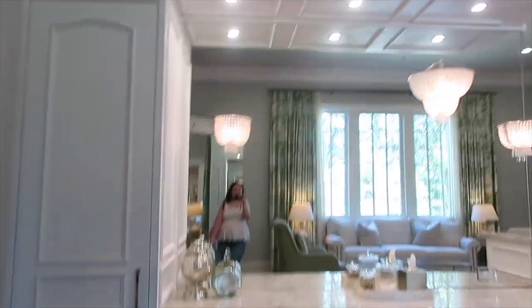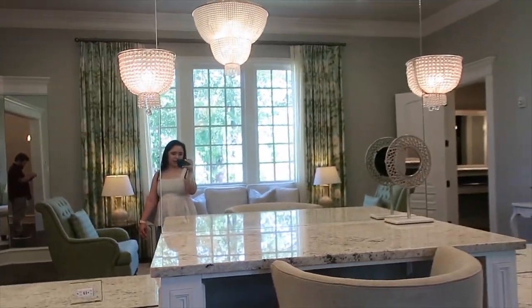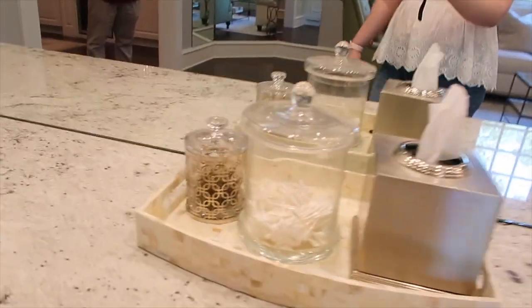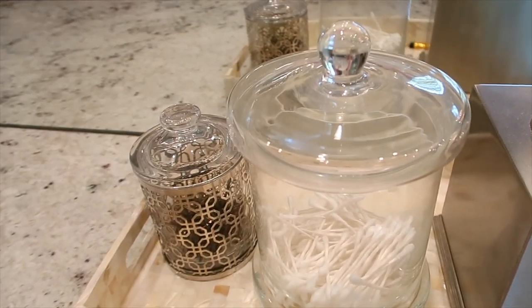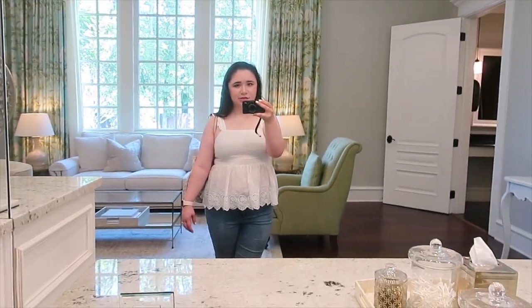One, two, three — and then on this side they have stools, little chairs for the bridesmaids and the maid of honor to sit, and this is where I would be sitting. They have bobby pins, Kleenex, Q-tips — and the same over here. They have outlets with the normal plug-ins and also two USB ports built right into the outlets, which are blended into the mirror.